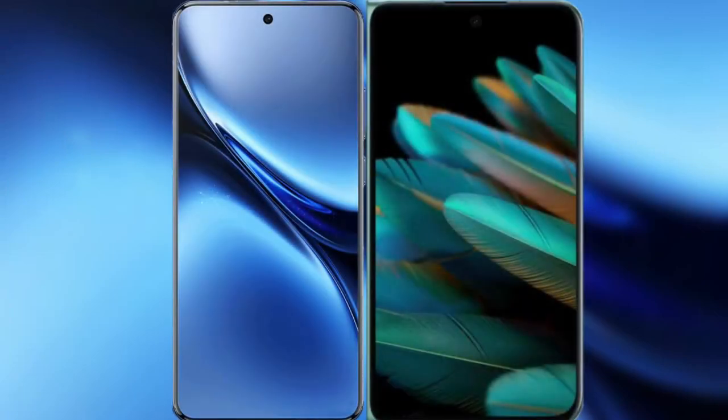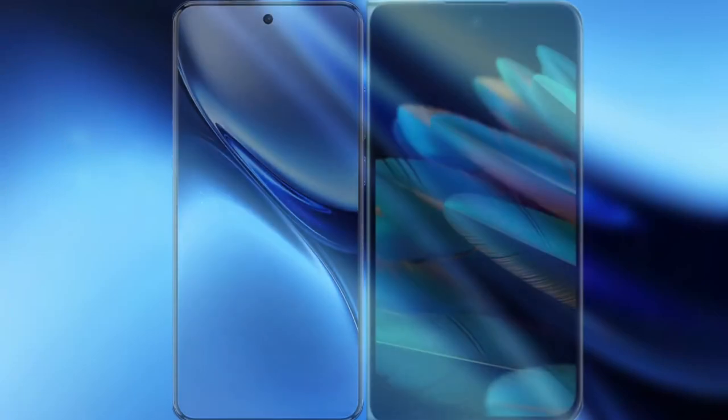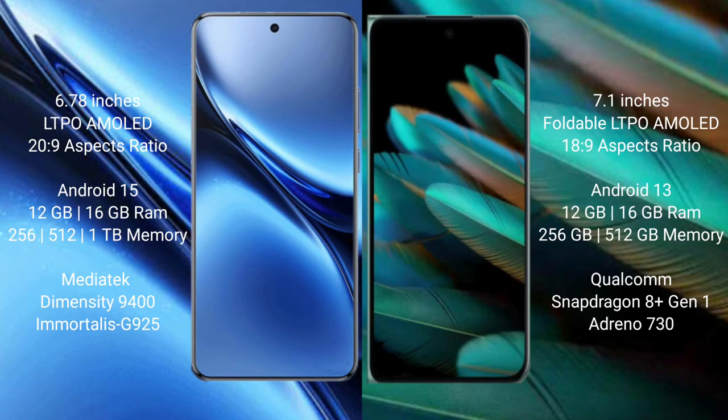I will compare the new Vivo X200 Pro with Oppo Find N2. Vivo X200 Pro features a 6.78-inch LTPO AMOLED display with Snapdragon-class processor. Oppo Find N2 features a 7.1-inch foldable LTPO AMOLED display with a previous-generation Snapdragon-class processor.